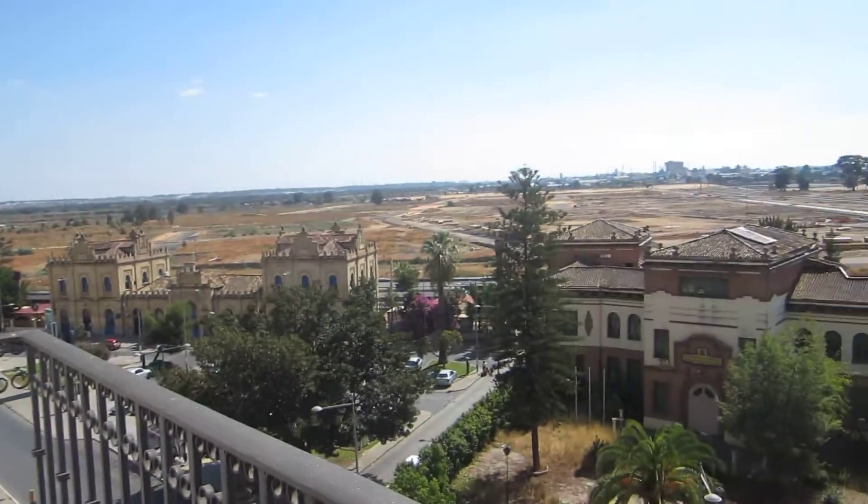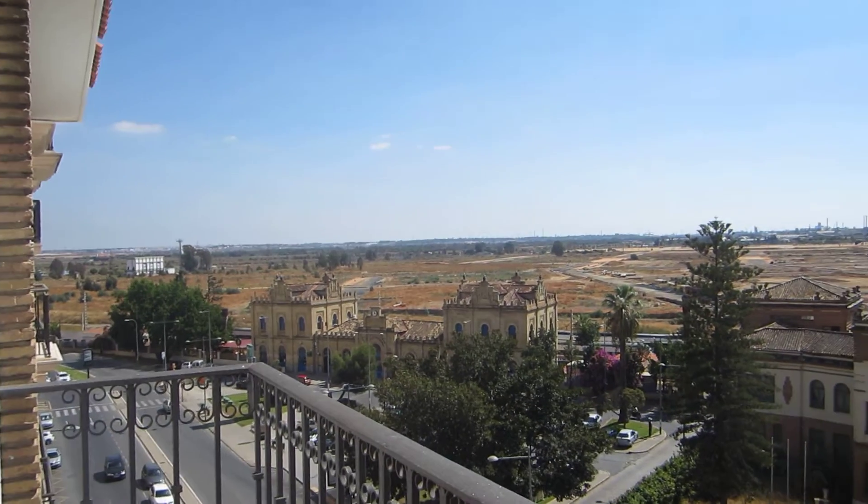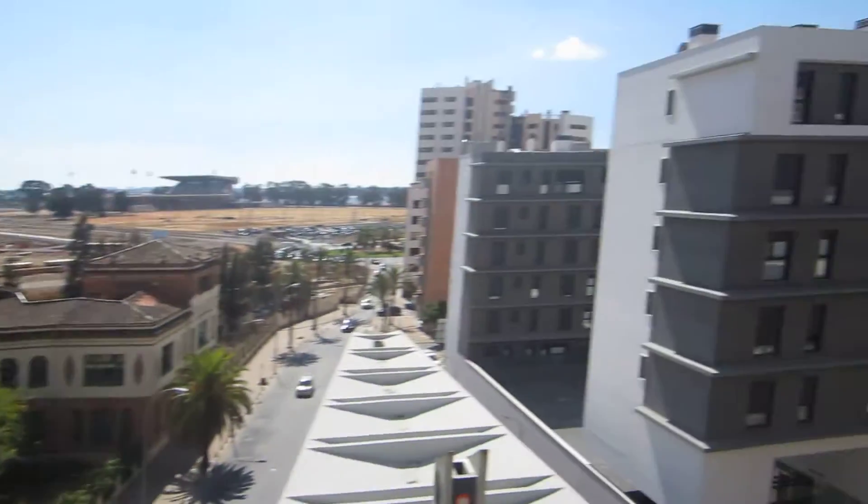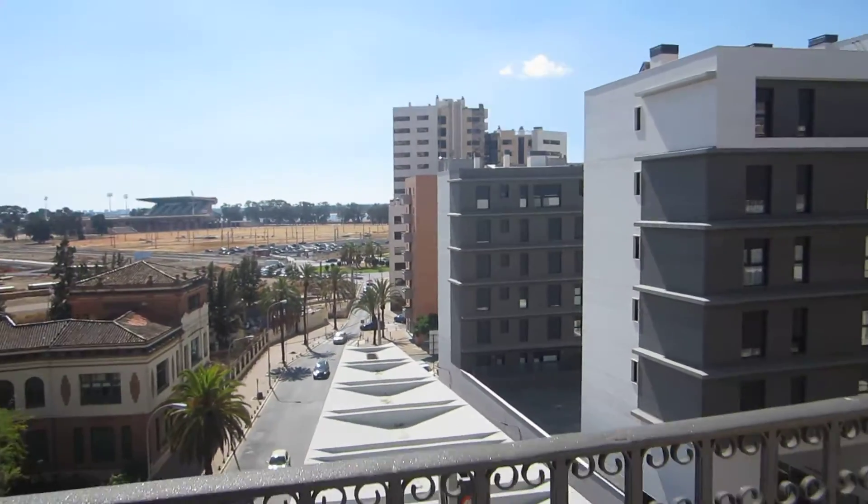But that's pretty much it, so I just wanted to say hi to everybody and show you where I'm living. That's the train station over there, which is absolutely beautiful. I want to let you guys know that I miss you a ton. Thanks for reading my blog. I love you, everyone.